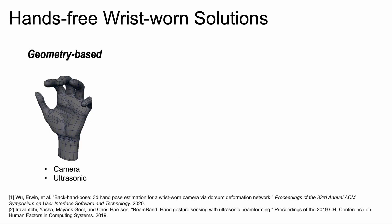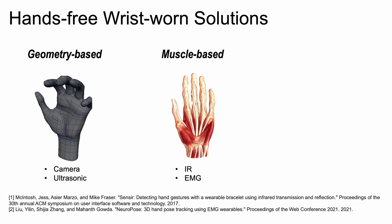To address these problems, hands-free wrist-worn solutions are proposed. Geometry-based solutions use a camera or ultrasonic sensor on the wrist, but can only see a small part of the hand. Muscle-based solutions place an infrared or EMG sensor on the wrist to capture muscle activities, providing more comprehensive information since the wrist serves as a hub of hand muscles. However, these sensors can be highly sensitive to skin conditions such as hair and moisture, interfering with their accuracy and reliability.